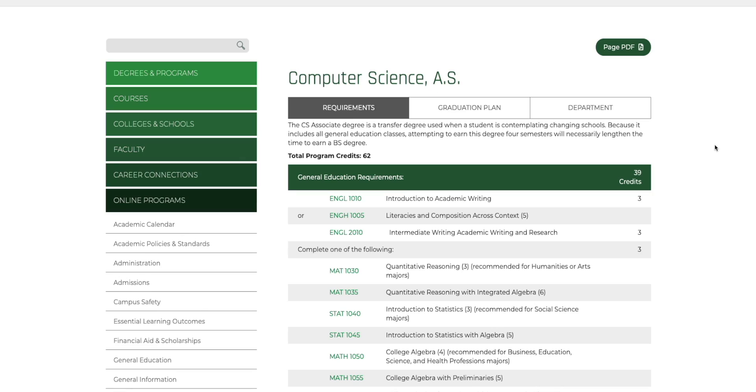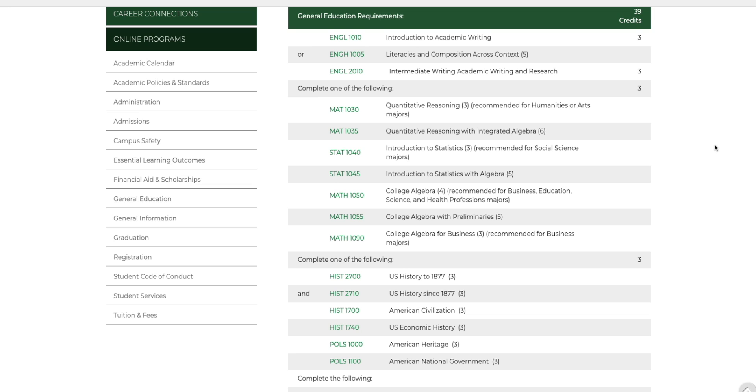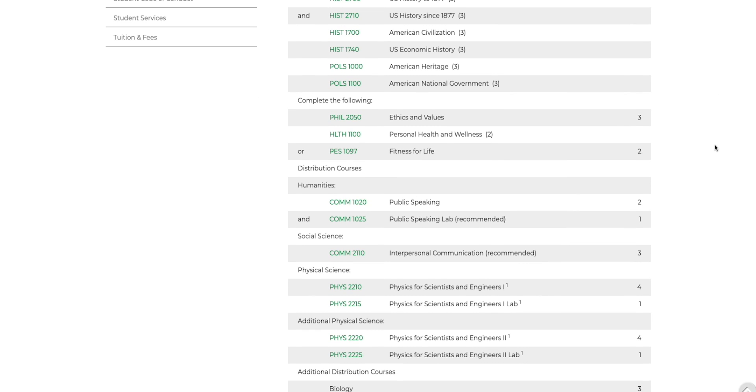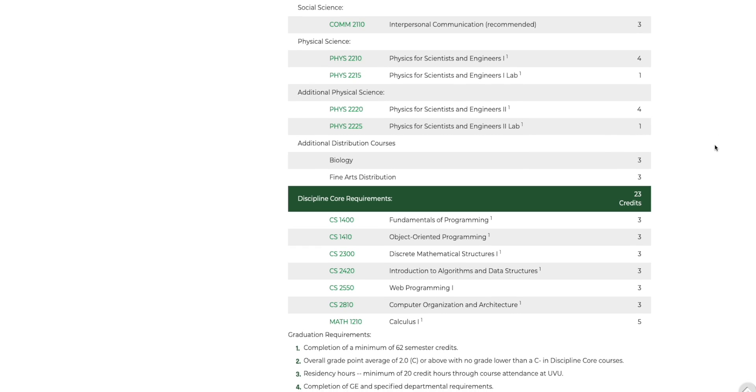So here's the requirements for an associate's degree from a local university. First off, you'll need to pass 62 credit hours of classes. 39 of those are generals — history, ethics, and values. You just won't need most of these to become a programmer. The most useful classes here are really going to be the writing classes and one lower division math class.